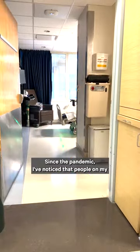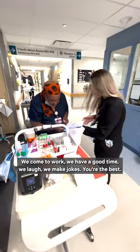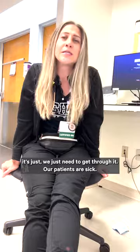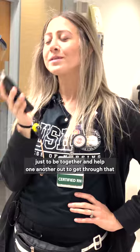Since the pandemic, I've noticed the people on our unit are super close. We're tight-knit. We come to work, we have a good time, we laugh, we make jokes, and help one another out when we're having a really crummy day. We just need to get through it. Our patients are sick and not in the best mood, so we need that camaraderie to get through that 12-hour shift.